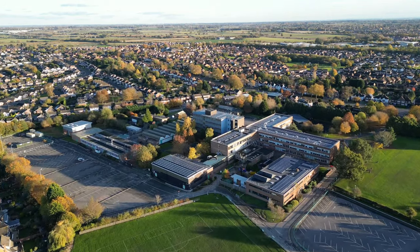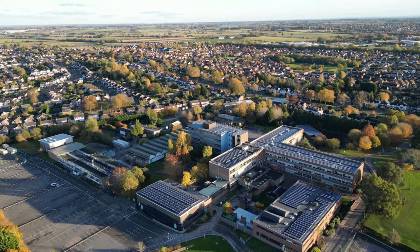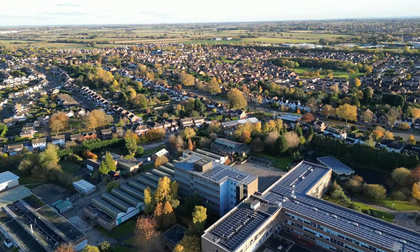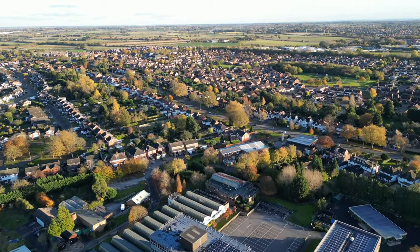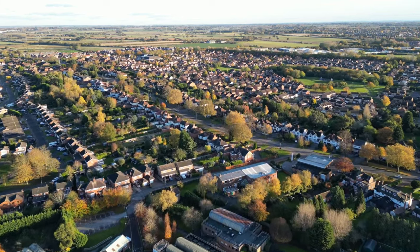Here we have a fine view of the South Leicestershire and North Warwickshire College. I didn't realize — look, the roof is more or less covered with solar panels; good for them. And there's the Hinckley Road in the mid distance, looking over towards Horst and Grange Estate.